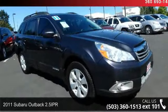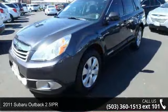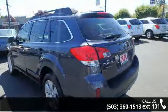Arrive in style with this 2011 Subaru Outback 2.5I PR. If you are looking for a first-rate auto, this one could be yours today. Enjoy these notable features: